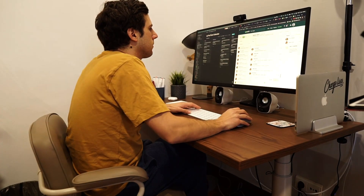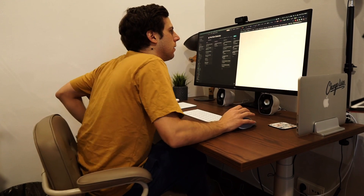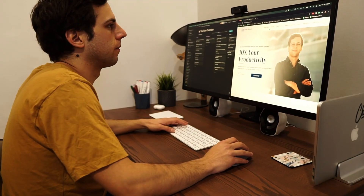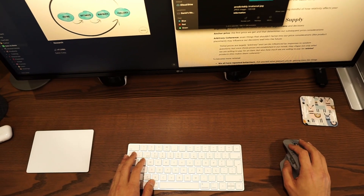I can use an app called Spectacle to move things around. For example, if I'm working on a video and I need some research on one side and want to write the script on the other side, I can use Spectacle to move the windows. I don't have two monitors, which I don't really like, but by having such a big monitor I can have two windows open at the same time. It's been two months with this desk setup and I just really love that single feature.